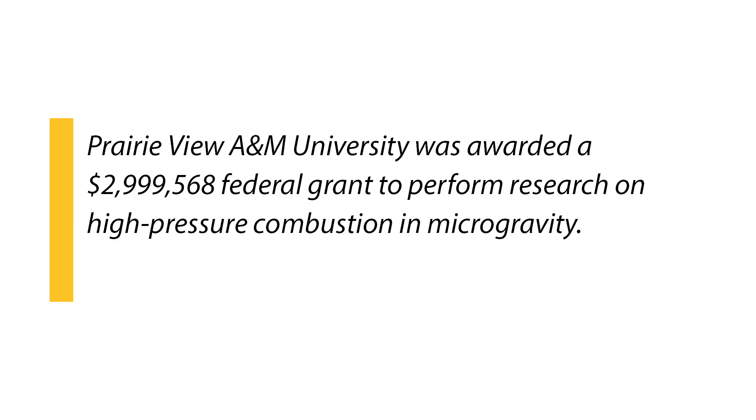We are very proud to get this funding from NASA. It was a very competitive funding — 56 universities applied and only eight of us got the funding.